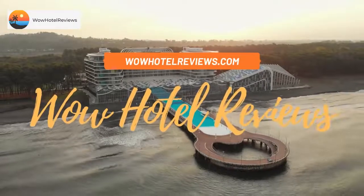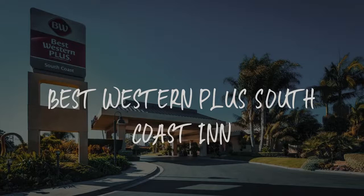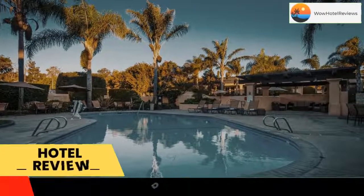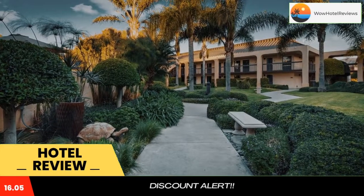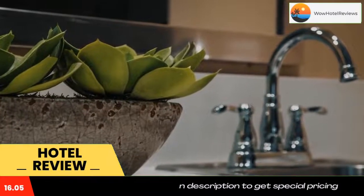Hello guys, welcome to Wow Hotel Reviews. Today I am reviewing Best Western Plus South Coast Inn, a three-star hotel. Please use our Booking.com link in the description to book the hotel and get special pricing. Some of the most popular facilities are a swimming pool, free parking, family rooms, non-smoking rooms, and a fitness center.